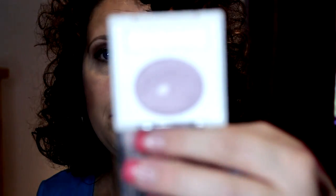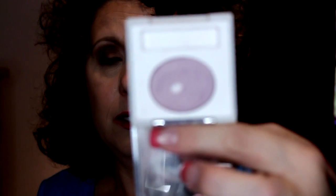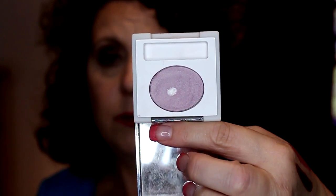Another Clinique item — this is a single eyeshadow in Lot of Lilac. I hit pan on it before I moved on to different shadows for some reason. It's just a really light color. A couple more things and then that's it.